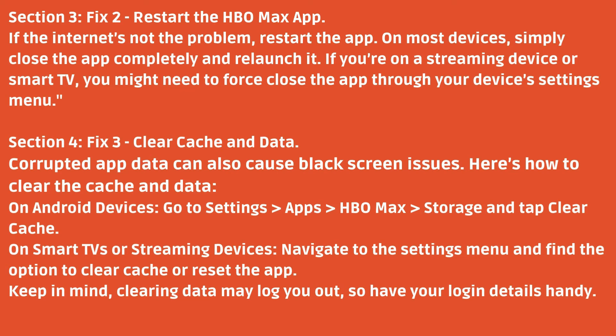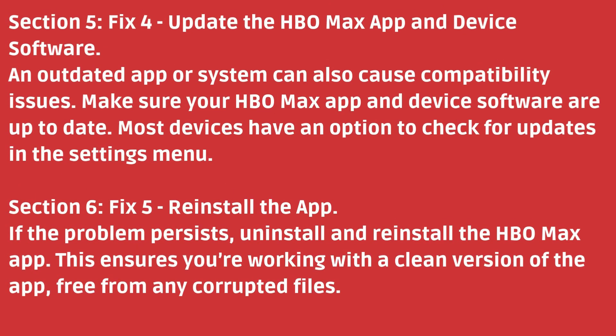Fix 4: Update the HBO Max app and device software. An outdated app or system can also cause compatibility issues. Make sure your HBO Max app and device software are up to date. Most devices have an option to check for updates in the settings menu.